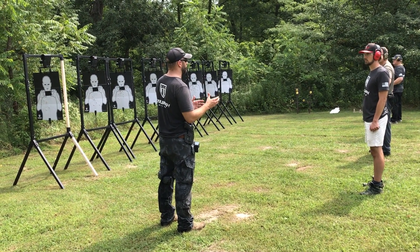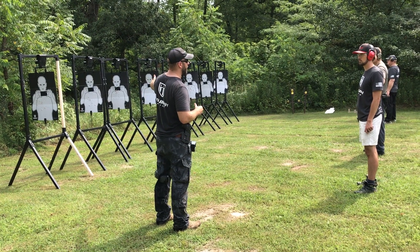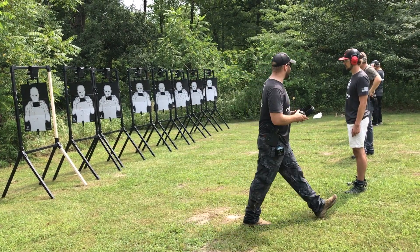You're working with both your targets in front of you. You're going to double tap the left one and you're going to double tap the right one. The order doesn't matter — you're going to double tap both targets. We're going to do this from the high ready or the low ready.